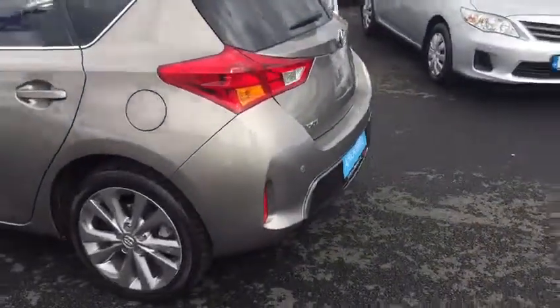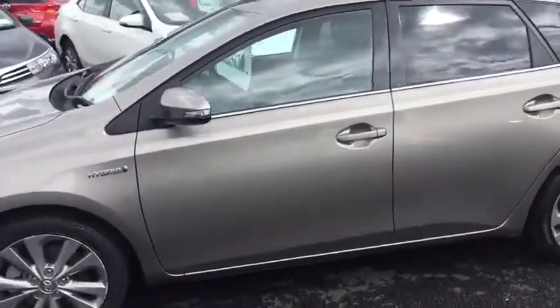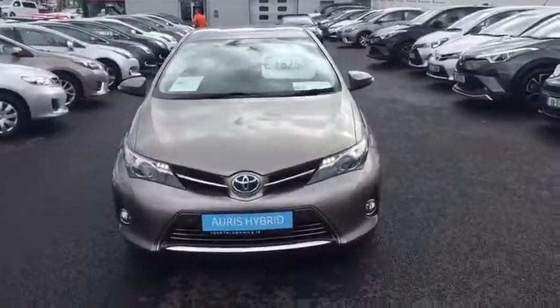This Auris has a full service history, and it will come with a 1 year warranty and 1 year roadside assistance. It's also in the low tax bracket of 180 euro per year. This Auris is now available to view at Toyota Long Mile.